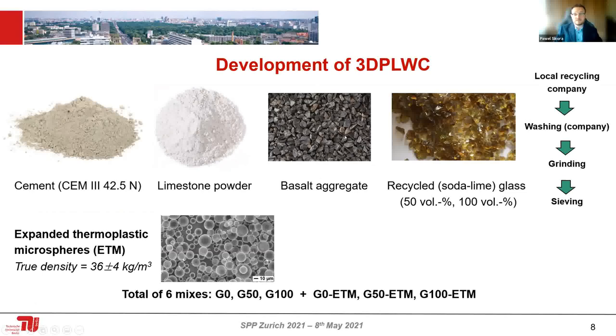I'm also replacing standard aggregate with recycled glass. The problem in many countries is that fine glass particles cannot be efficiently recycled. But considering the chemical composition, glass is basically made of quartz, something similar to sand, so it fits perfectly the requirements for concrete. I have developed mixtures containing 50% and 100% glass, called G50 and G100, and I'm also including a lightweight filler to decrease material density — these are called G0 ETM, G50 ETM, and G100 ETM.